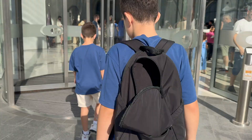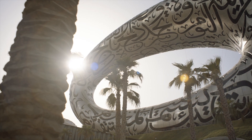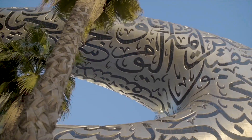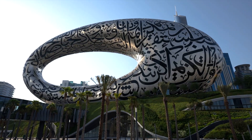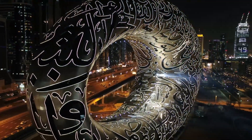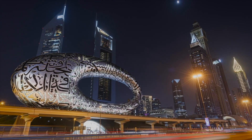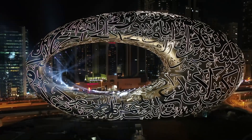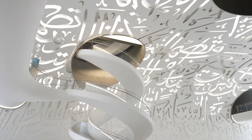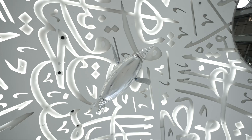Before we go inside, let us tell you a bit about the building. Imagine a futuristic structure shaped like a large, beautiful eye with no corners and covered in glowing Arabic writing. It looks like something from outer space. It's super tall at 77 metres high, and there are no pillars inside holding it up. This is a big deal for engineers, as they had to use some very smart technology and creative thinking to build it.